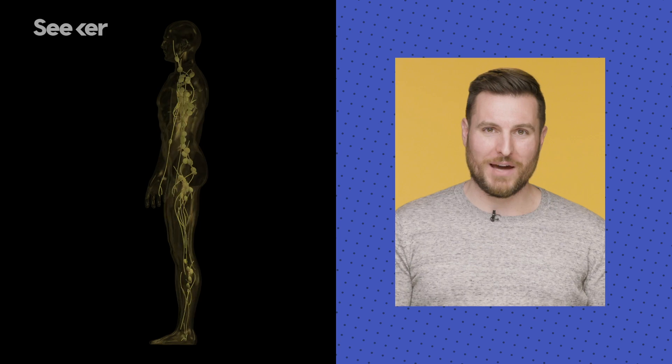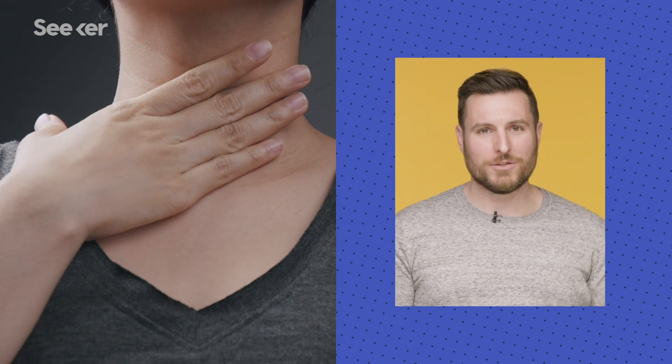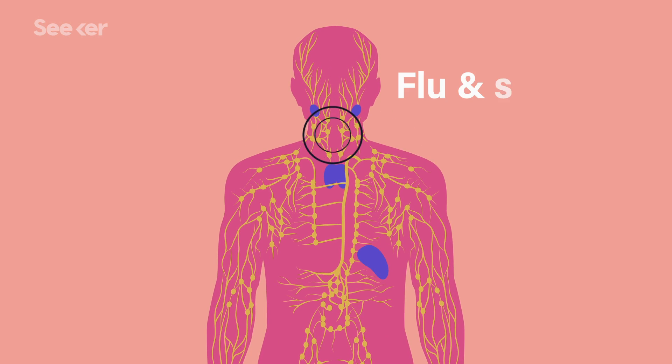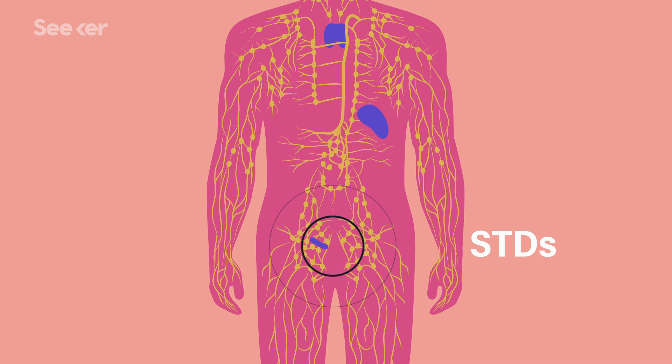Usually this is enough to get rid of the pathogen. But if your lymph nodes are working extra hard to get rid of an infection, they can become inflamed. And that's when they start to swell and we start paying attention to them. The location of the swollen nodes can give you a good idea of where the infection is coming from. So the lymph nodes in your neck can swell up from the flu or a sinus infection, while the lymph nodes in your groin can swell from sexually transmitted infections like gonorrhea.